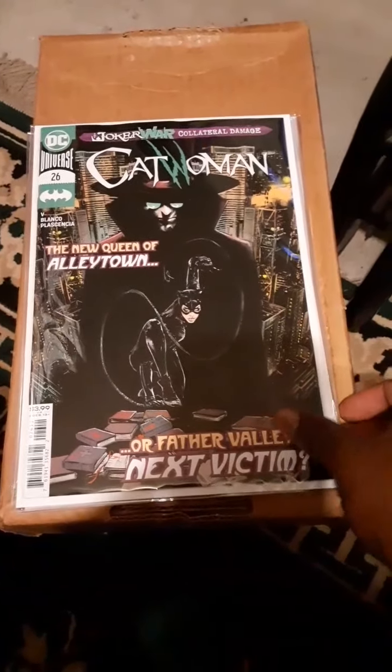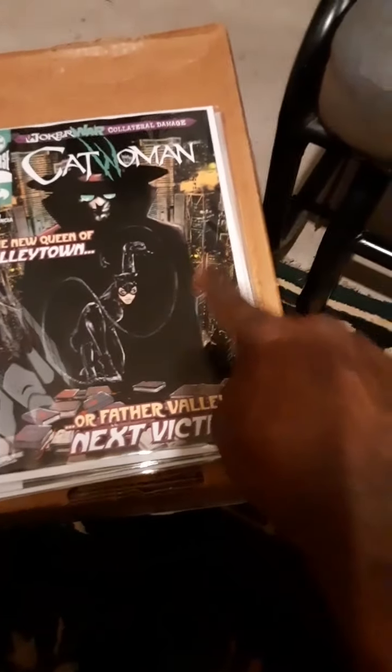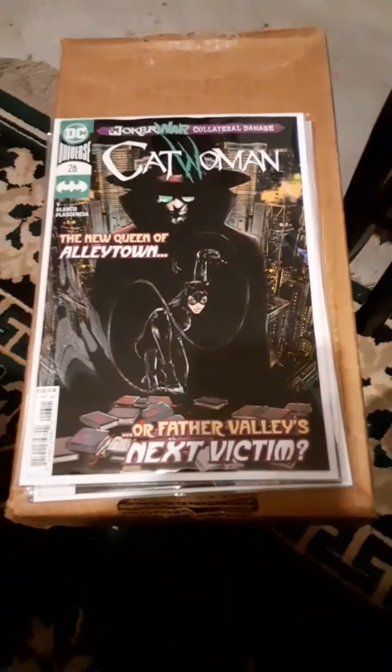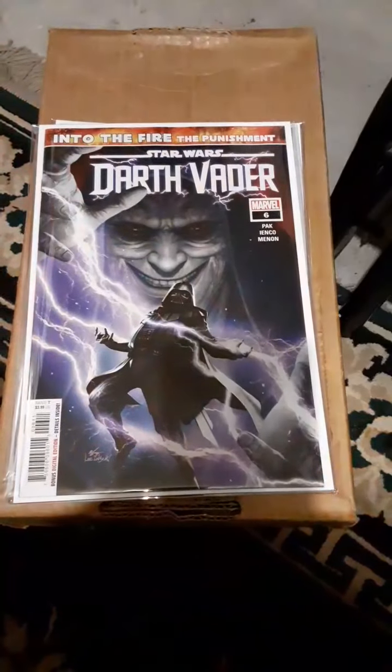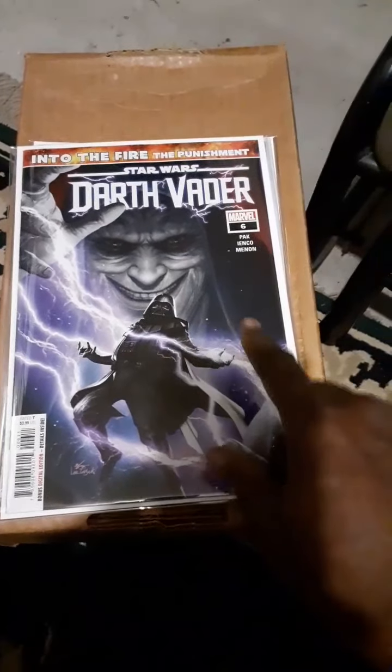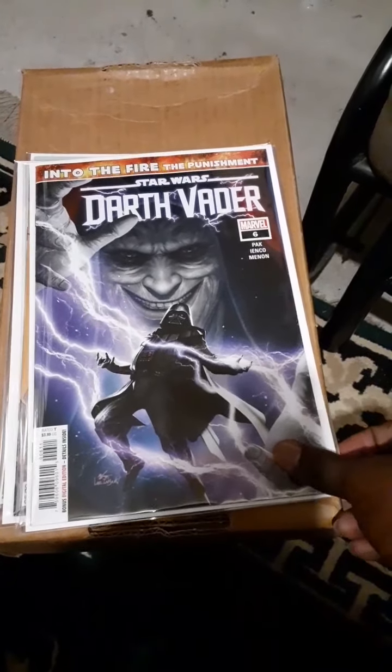Catwoman — I got another copy because of the first appearance of a new character, Father Valley, which looks kind of intriguing. I also found another Star Wars: Darth Vader number six, so I definitely couldn't pass that up.